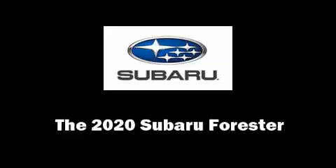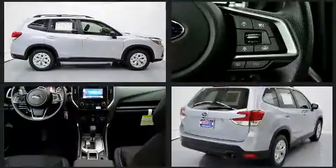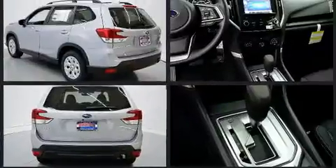The 2020 Subaru Forester. Smooth gear shifts are achieved thanks to the 2.5-liter four-cylinder engine, and for added security, dynamic stability control supplements the drivetrain.